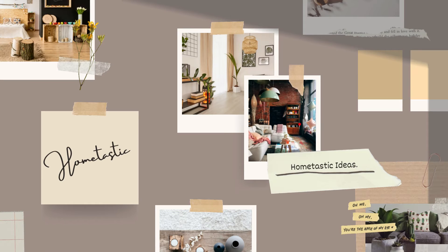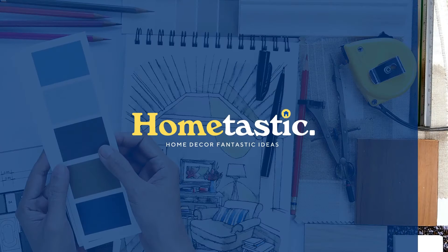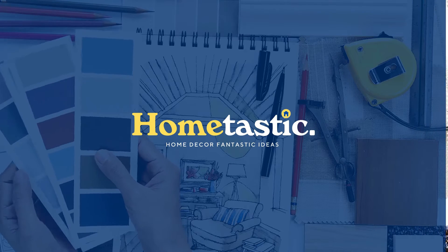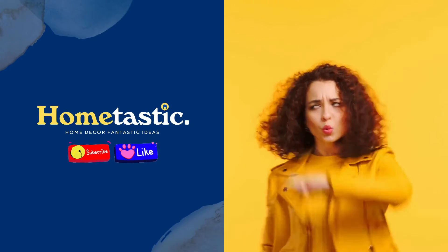Hi, welcome back to HomeTastic Ideas. This time I'll give you a video about how to get minimalist living rooms with maximal style. Before we go to the video, don't forget to like and subscribe to support this channel.